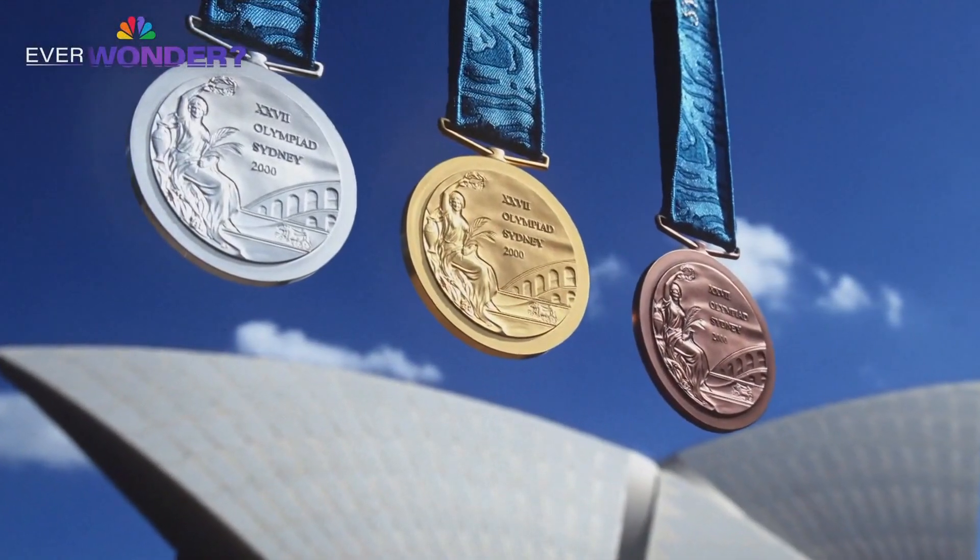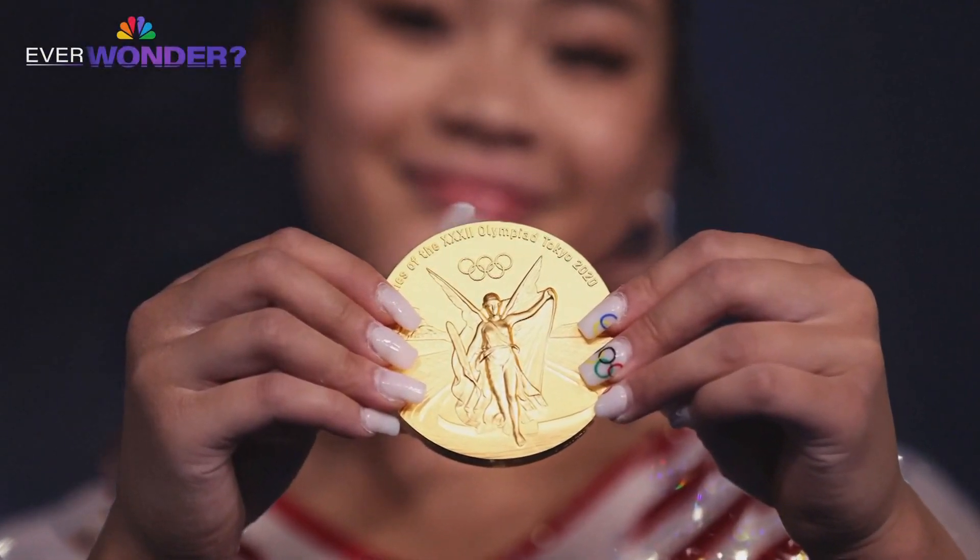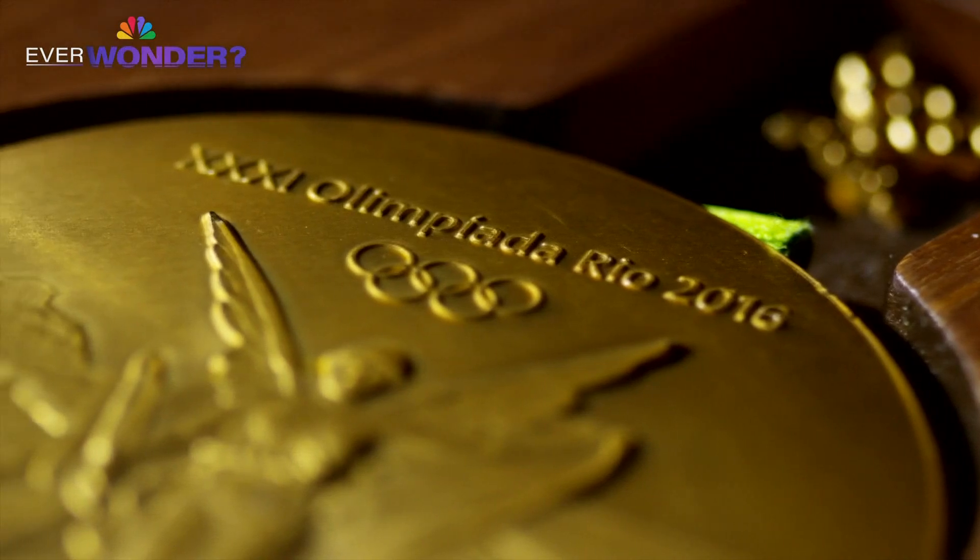The design elements have remained largely unchanged. Most medals include the Olympic rings, the Greek goddess of victory, Nike, and the official name of the Games.